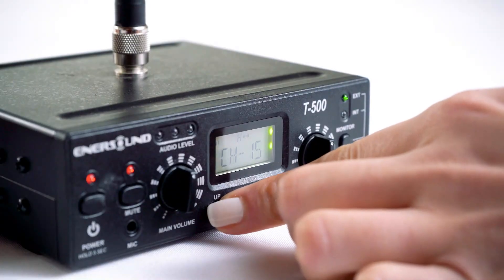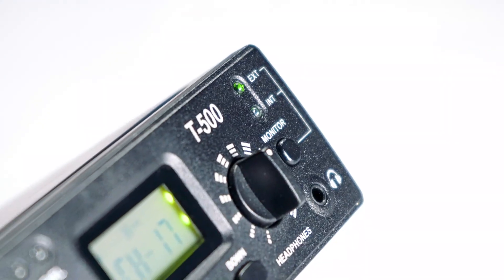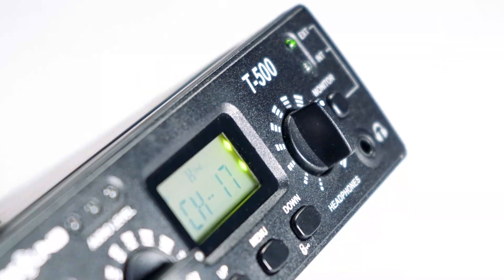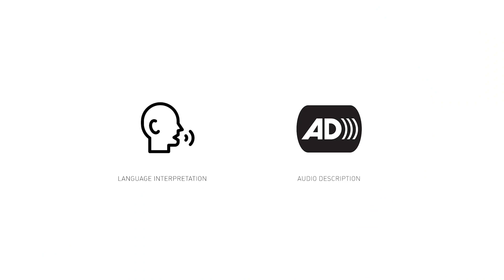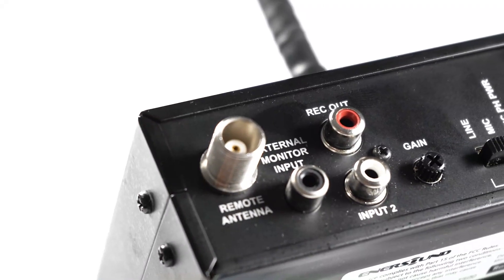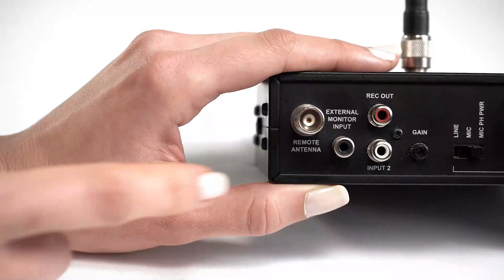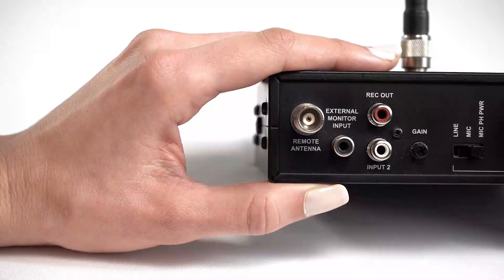Its 17 channels ensure there will always be one available to use. This transmitter can also be used for language interpretation and audio description for visually impaired individuals, thanks to its unique interpreter or narrator monitoring function that allows the interpreter or narrator to listen to an external audio source.